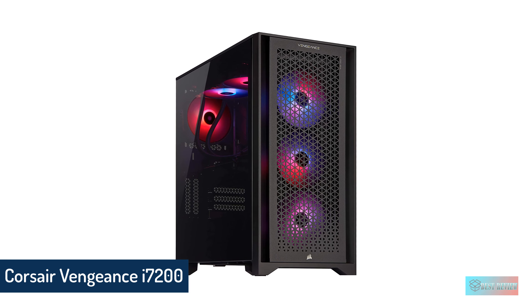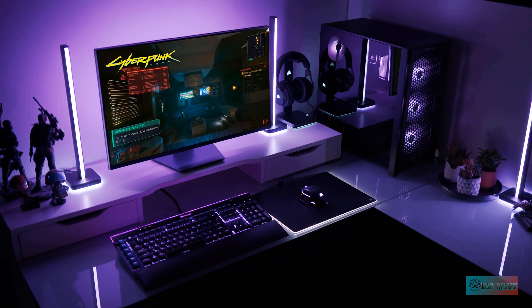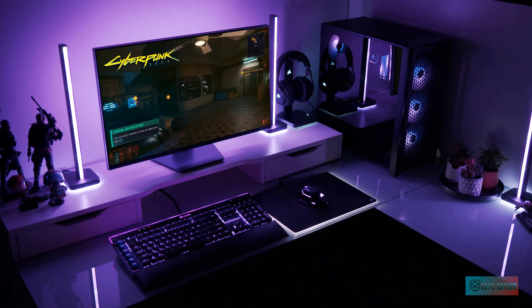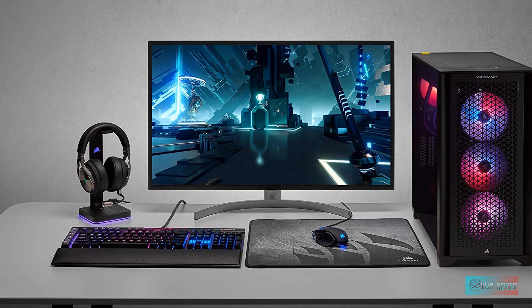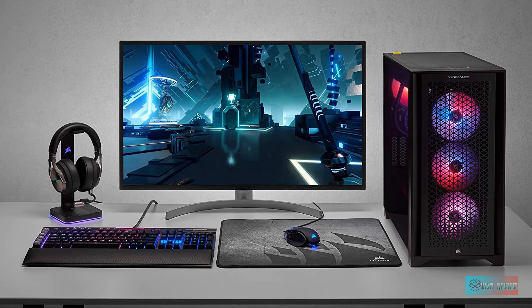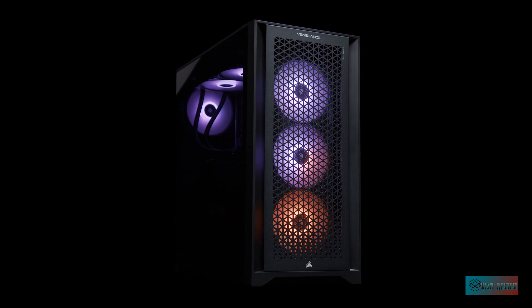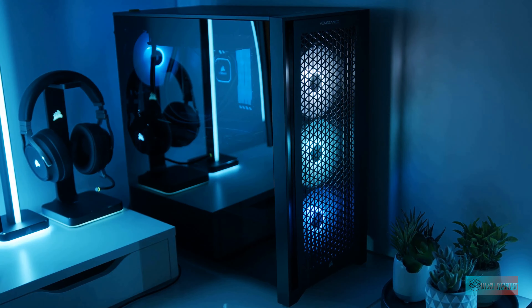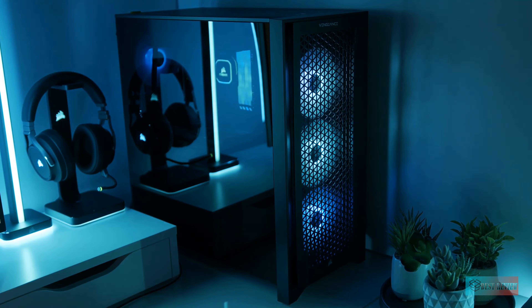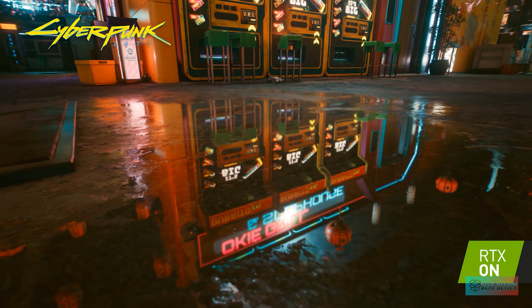Number two: Corsair Vengeance i7200. The Corsair Vengeance i7200 doesn't cost nearly as much as some of its competitors, but it still gives you access to some of the most powerful hardware on the market. It comes in a plain-looking case and doesn't include any peripherals, but if you prefer substance to style, this is probably the right gaming PC for you. With CPUs up to an Intel Core i9 and GPUs up to an Nvidia RTX 3090, you can make a beast of a machine. The Vengeance i7200 also features beautiful RGB lighting, a tasteful glass side panel, and extremely quiet fans, making it a great productivity tool in addition to a gaming powerhouse.